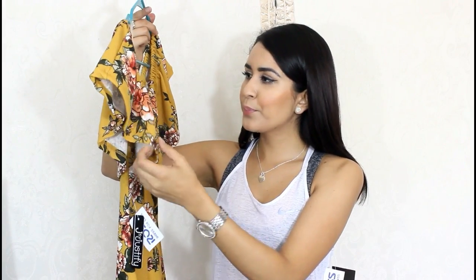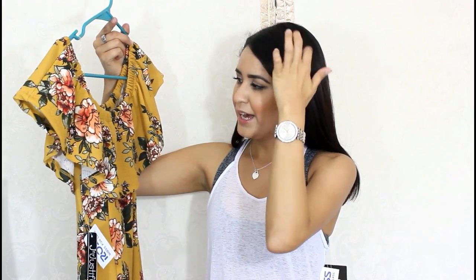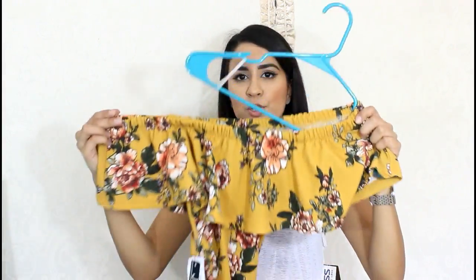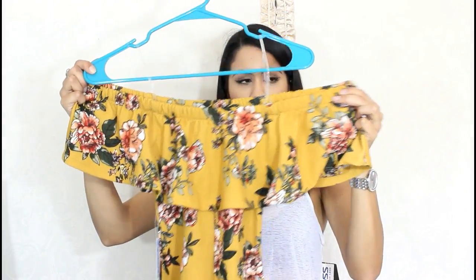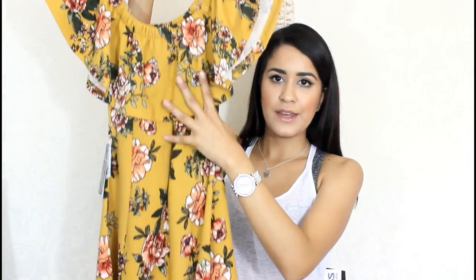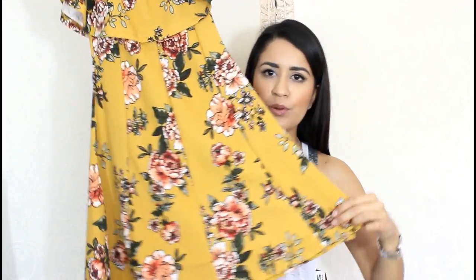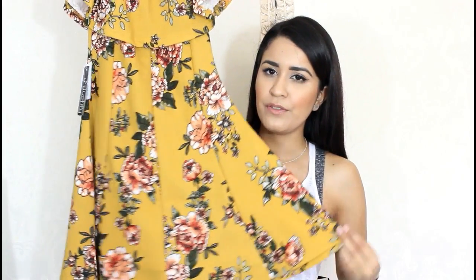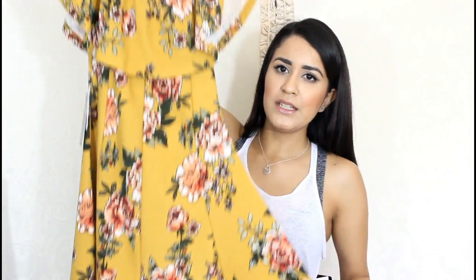This is another dress — a floral print in like a mustard yellow. I really like the print because it's like very vintage, kind of a little bit. You can do it off the shoulder, like so. It goes out and it's flowy from the bottom. It's a little above my knee, maybe like three fingers above my knee. That's the front, and the back is the same.